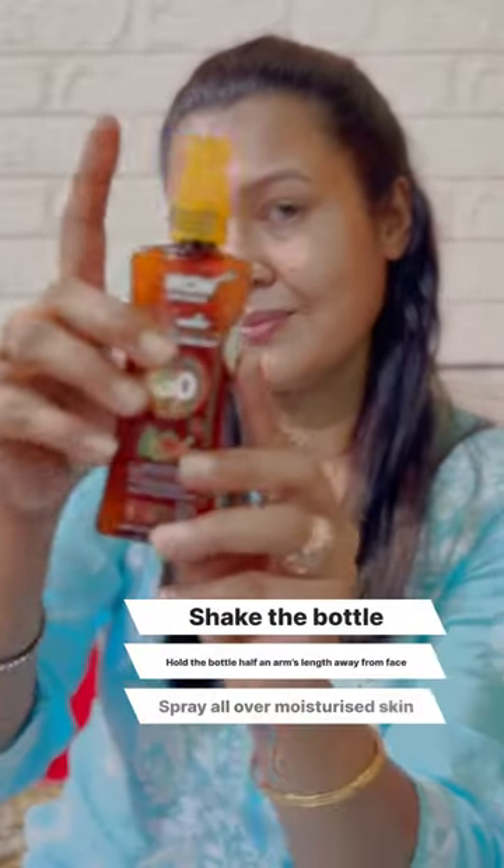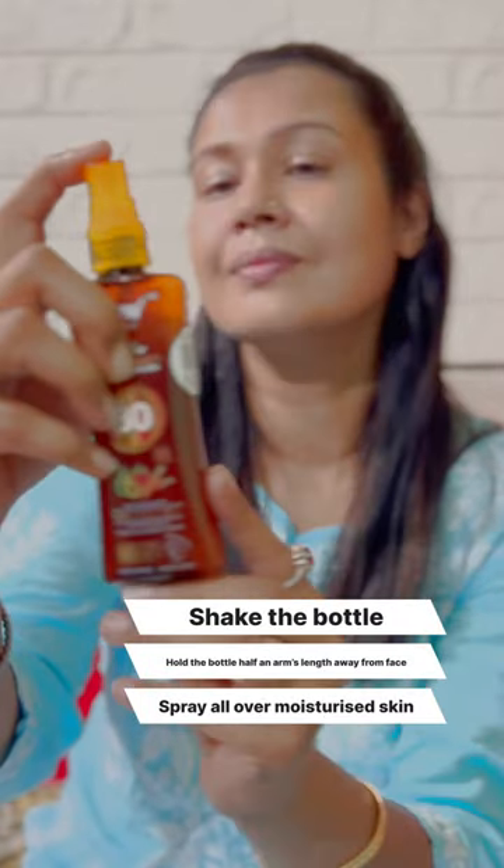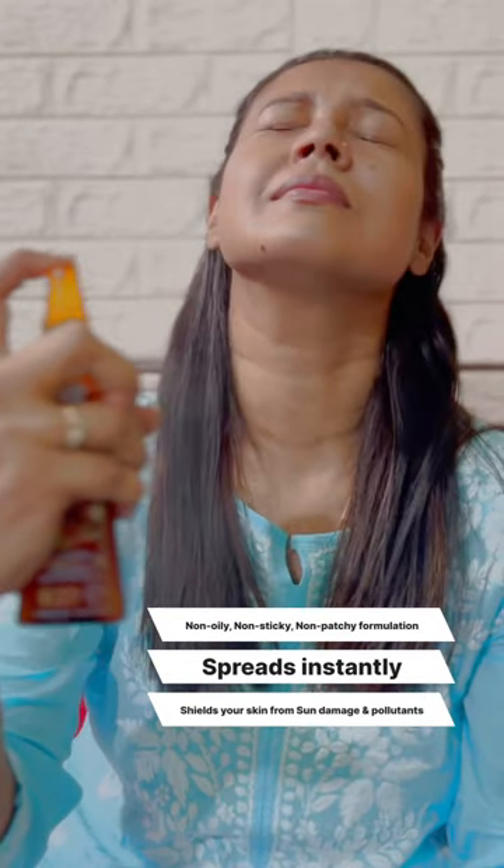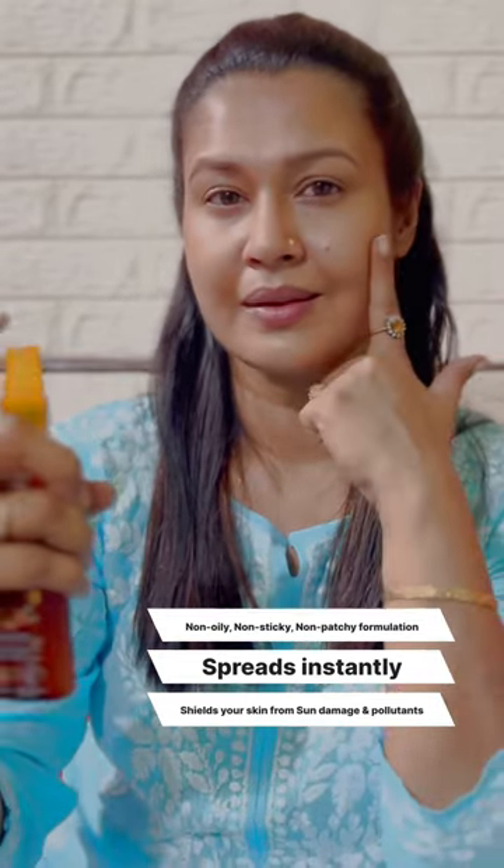This simple shake and spray action makes applying sunscreen very easy. Its non-oily, non-sticky and non-patchy formulation spreads instantly and evenly to create a transparent film that shields your skin from sun damage and pollutants.